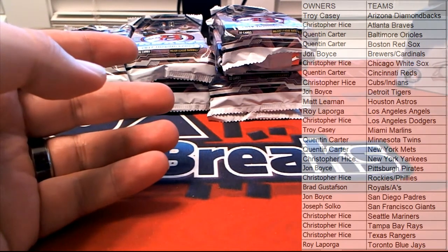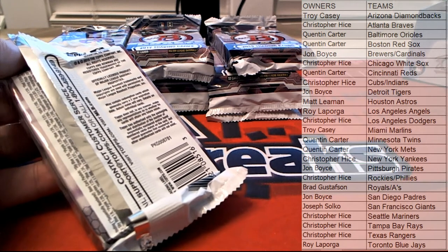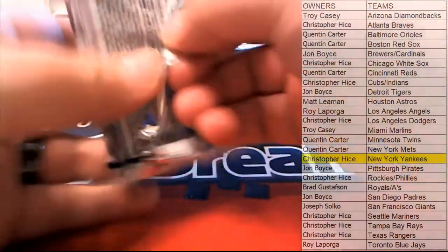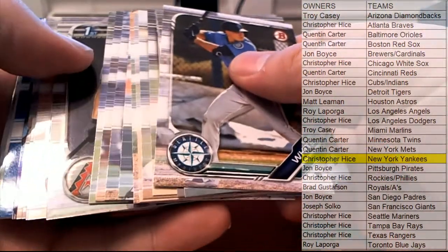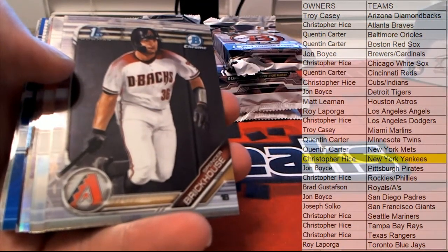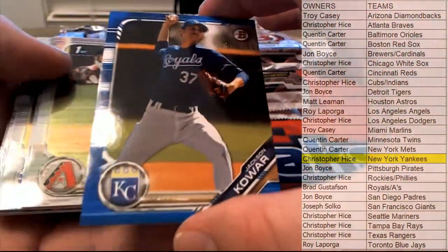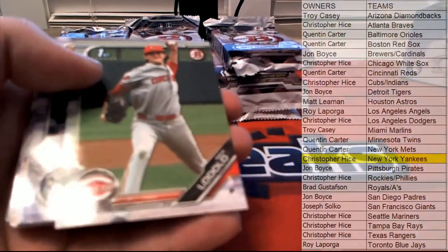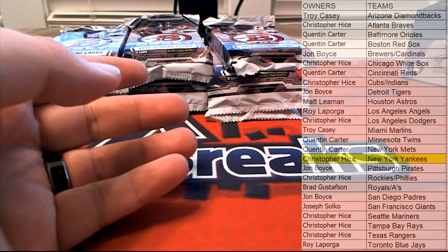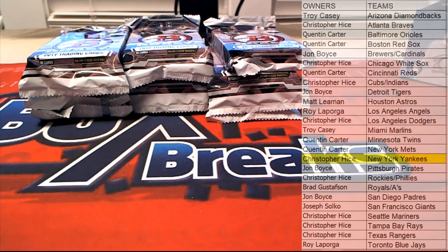Okay, okay, okay. There we go — Brickhouse, Florio, there's Green. Co-R, 48 of 150, blue paper for the Royals. Check that out. And Royals owner is Brad G — that is coming to you, Brad G.